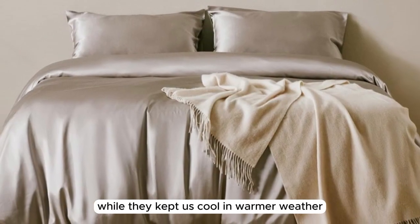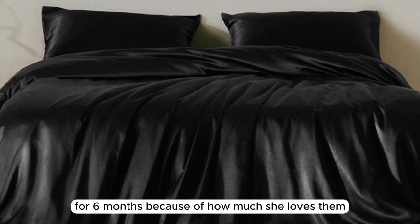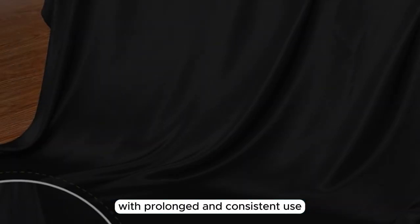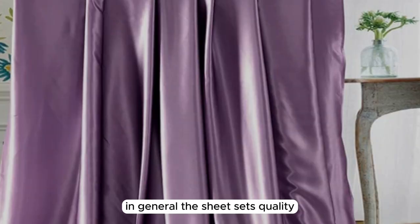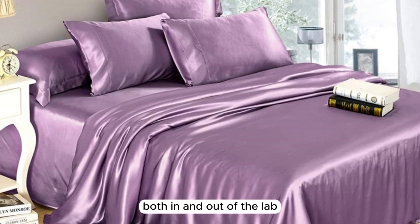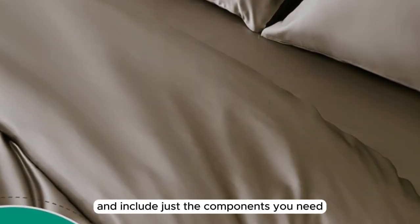They feel unbelievably comfortable and help regulate body temperature throughout the night — keeping us cool in warmer weather while staying cozy when temperatures dropped. Our team member even reported exclusively using these sheets for six months because of how much she loves them. We noticed minimal wear and tear, such as pilling in certain areas, which is to be expected with prolonged use. While great for most climates, they may not be warm enough in winter. You can purchase a full set via Amazon or build your own set via the brand's website.